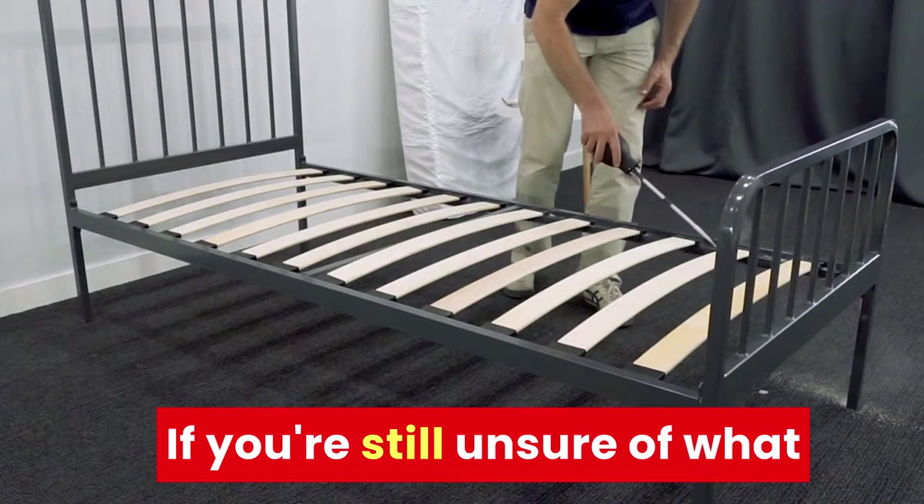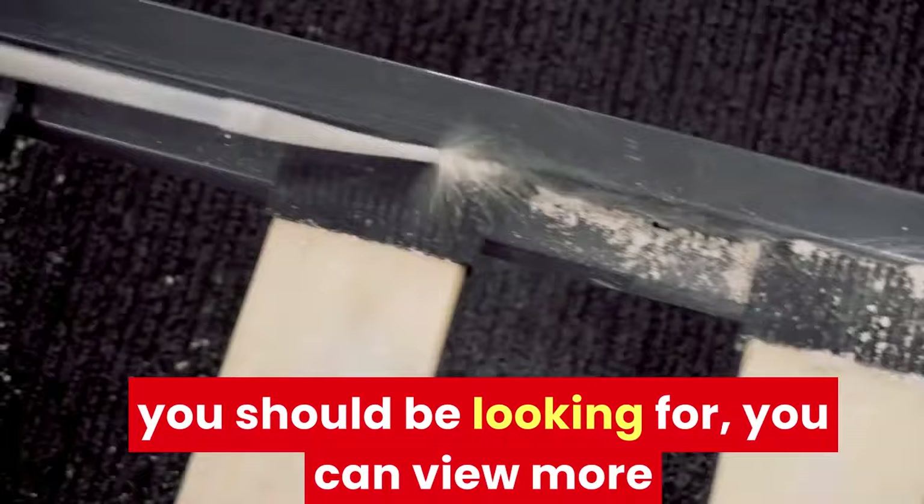Bed bug rash pictures. If you're still unsure of what you should be looking for, you can view a bed bug rash picture from this collection below to get a stronger vision of the problem.